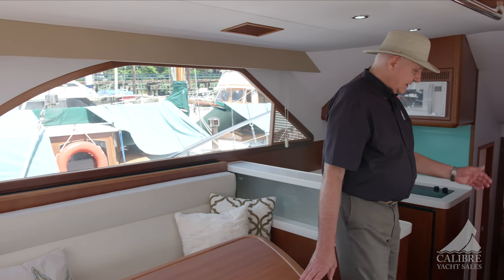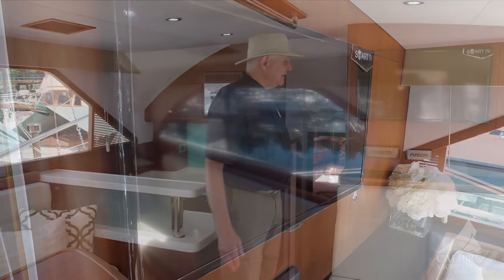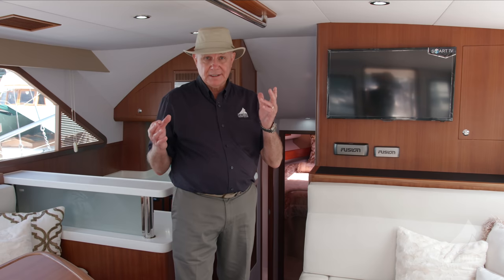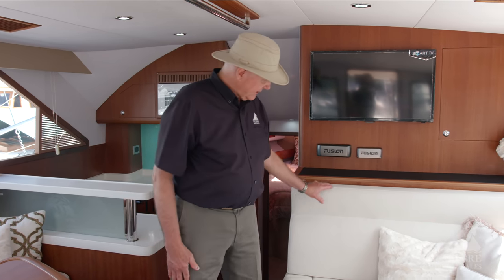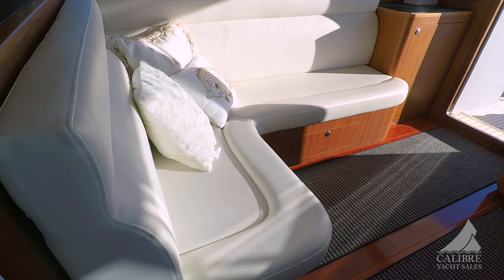Over here, look at this — the TV has never been used. They never used the TV; it came with the boat. They don't have an antenna, but it's easy to do — it's all wired just to plug into an antenna and you're good to go. The feel of this leatherette is nice, very nice. Storage underneath.